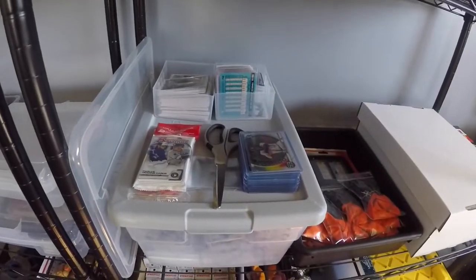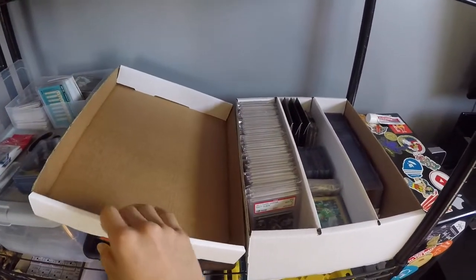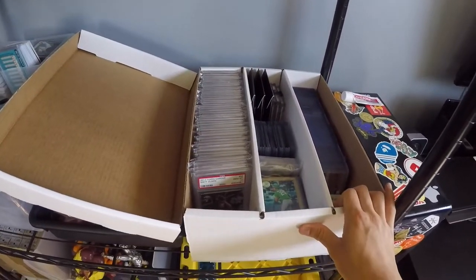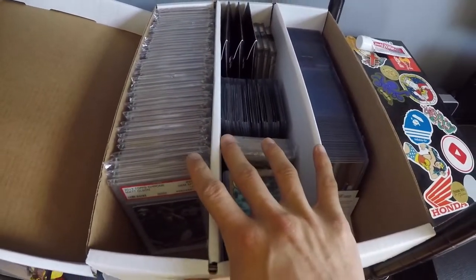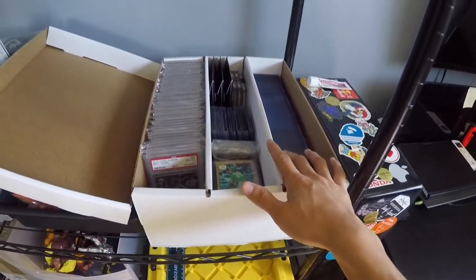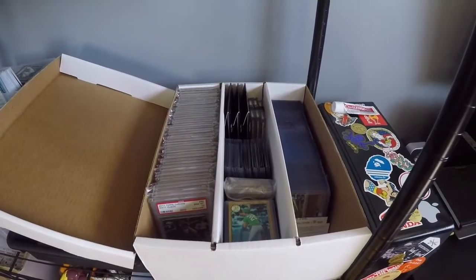Before we do the giveaway and end the video, I want to update you guys on a few things going on. I am still very much invested in sports cards — this is my new box for them. The NBA playoffs are coming back, NFL season should be starting soon. I'm excited for sports to come back and for these cards to rise up in value, and I can't wait to show you all the profit I make off of these.